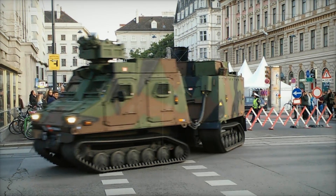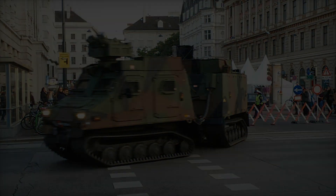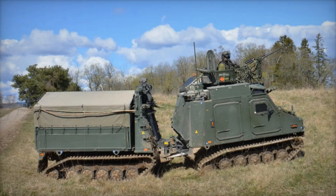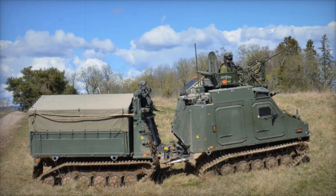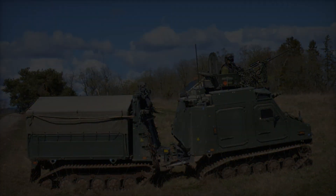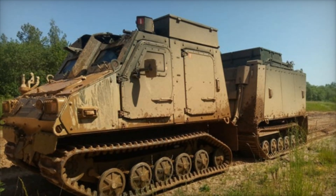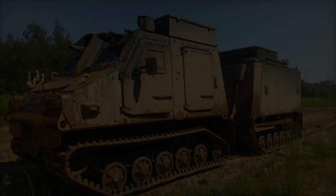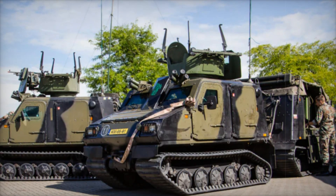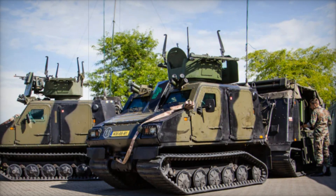Thanks to its articulated design, the front and rear sections of the vehicle can move independently, allowing it to climb steep slopes and navigate rocky paths impossible for traditional vehicles. The articulation keeps the vehicle's tracks in constant contact with the ground, making it incredibly effective in mountainous or snowy areas as well as marshy environments.